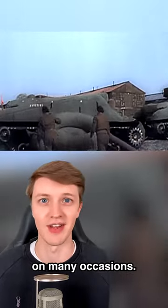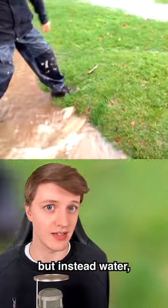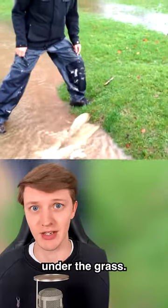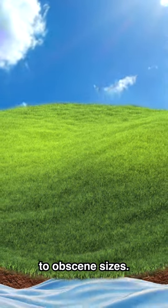This is a lawn bubble. They're very satisfying to jump on and pop. They're not made of air but instead water, which is trapped under the grass. If these aren't popped, they can grow to obscene sizes.